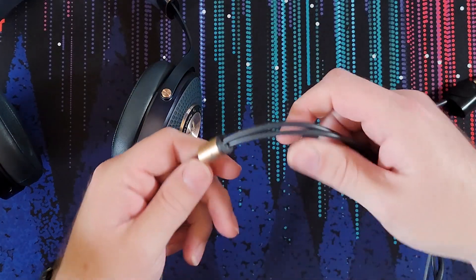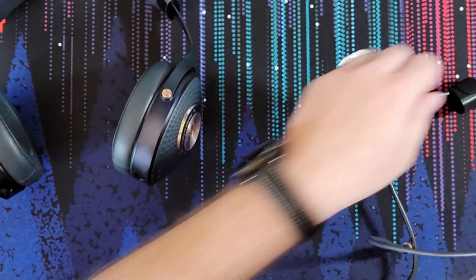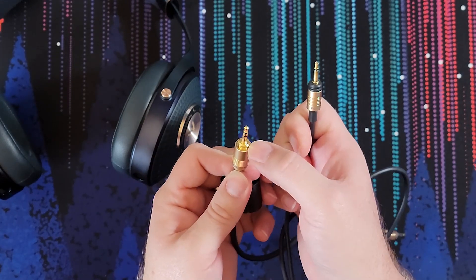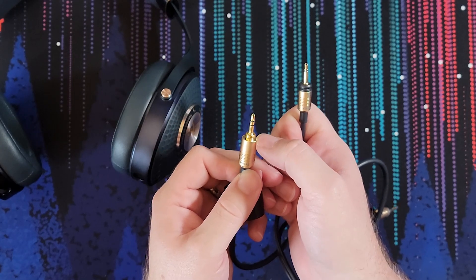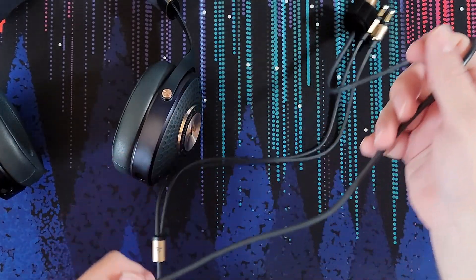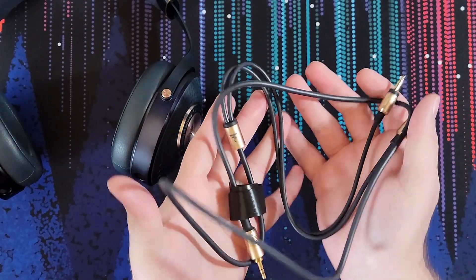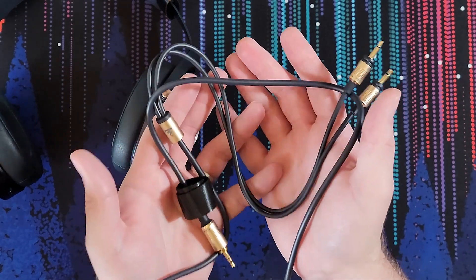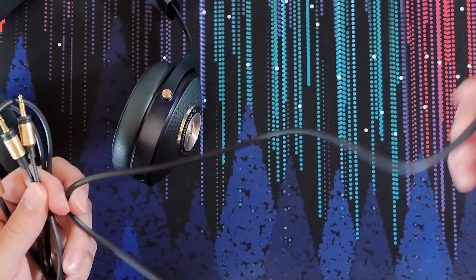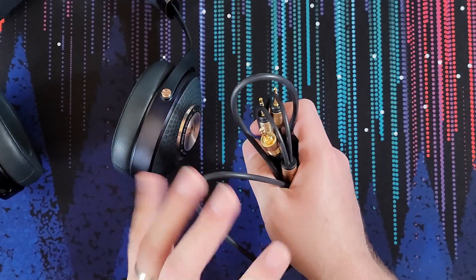Going down, we have a pretty nice splitter that matches our aesthetic and build — it is all metal. And then at the tail end, matching the machining, we have another 3.5mm that does have the option to screw on a quarter inch adapter. So it's a nice cable, built very well. It is a rubberized cable. And unfortunately, as you can see, it's still a little jank — it's still got curls in it. I've had this out for a while but the jank remains. I think Focal still kind of suffers from this overall jankiness and stiffness of their cables.